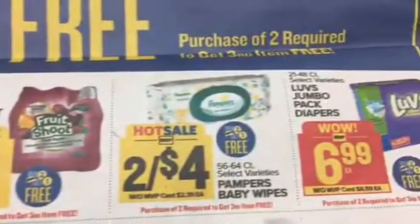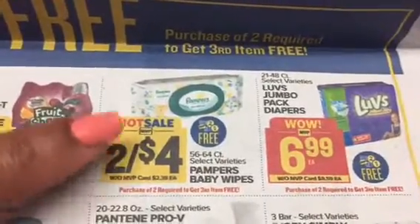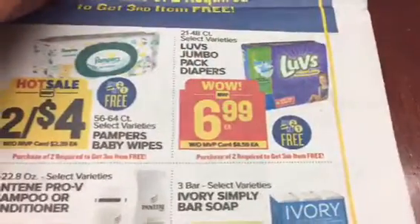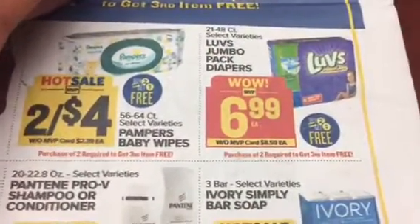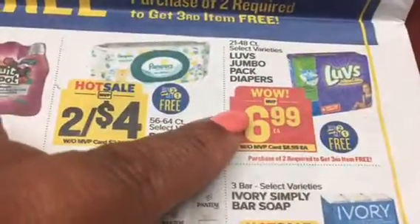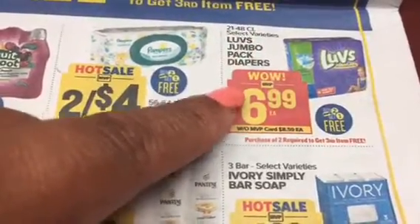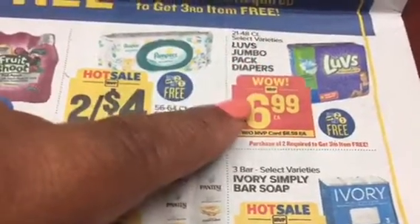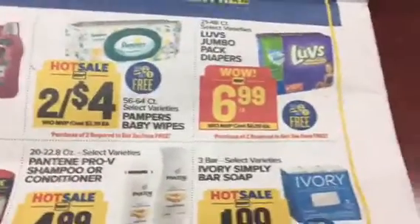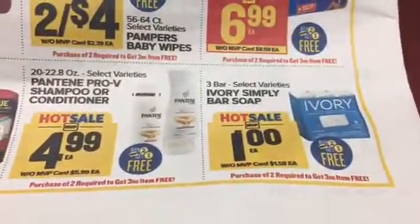On the back, they've got Pampers wipes and Luvs diapers - they're always putting those in the deal. But think about it, that could be a great deal because you're going to buy two things of Luvs diapers and get the third item free. If I needed diapers I'd be doing that deal. You've also got Ivory bar soap.